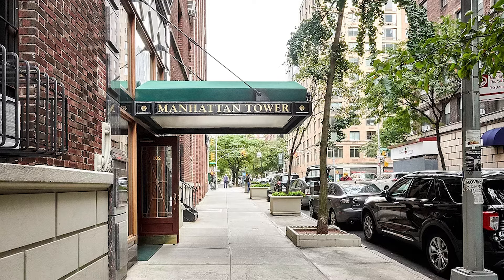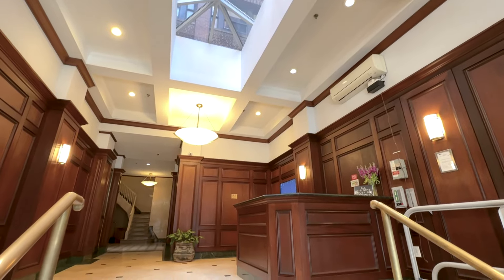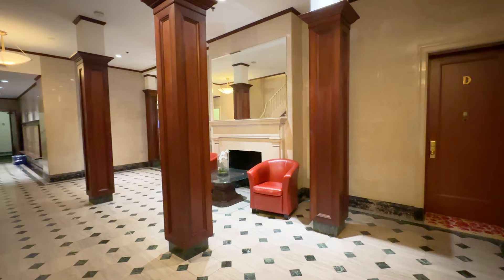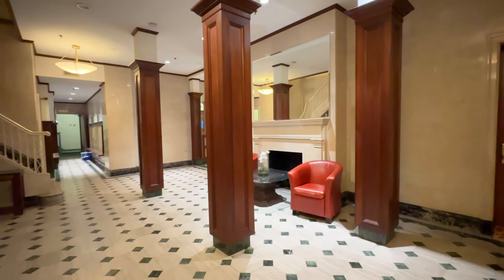Manhattan Tower is a full-service pre-war condominium with a doorman, live-in resident manager, gym, central laundry, storage bins with a wait list, and it's pet and pied-à-terre friendly.